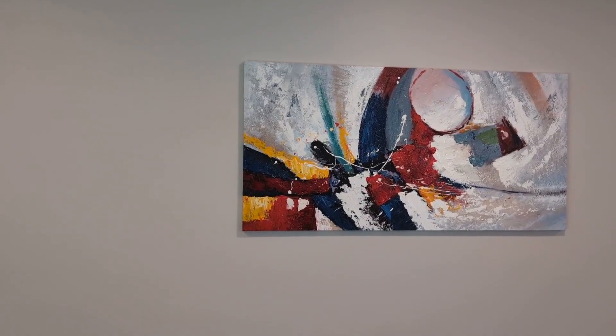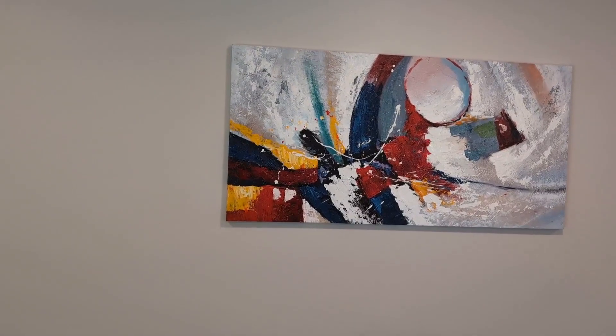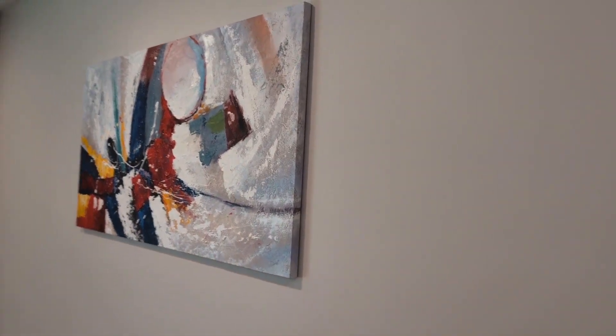So if you guys are looking for art to hang up in your home in any room in the house and get lots of compliments when people come over, give this one a try by BGN — it has been amazing, very easy to hang up as well. I highly, highly recommend it.